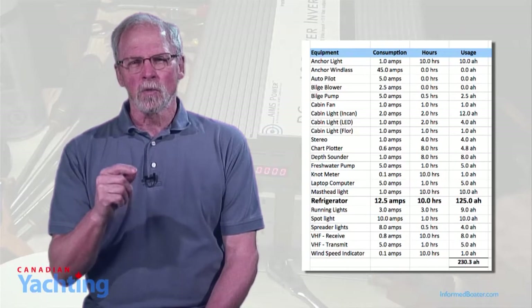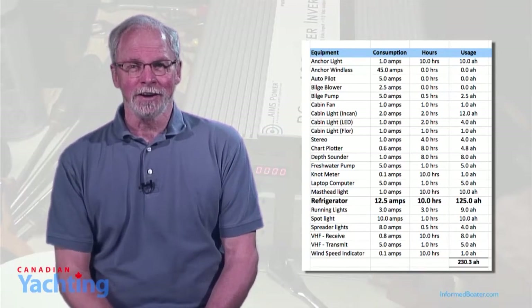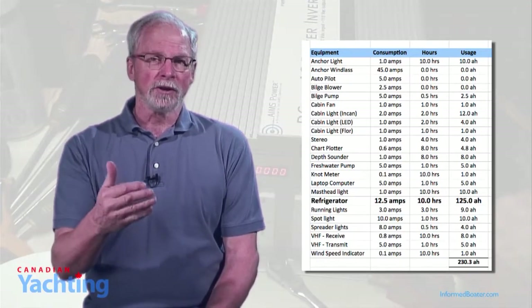This chart is also a great jumping-off point if you decide to look at conserving energy. You'll be able to make better decisions on how long to run a particular item like the refrigeration or your lights.